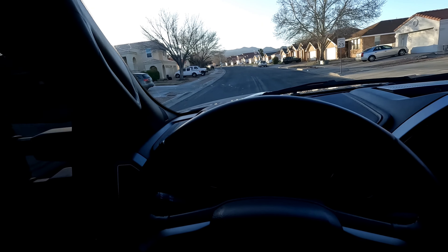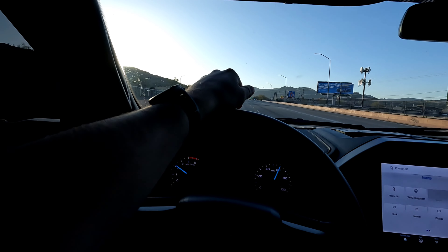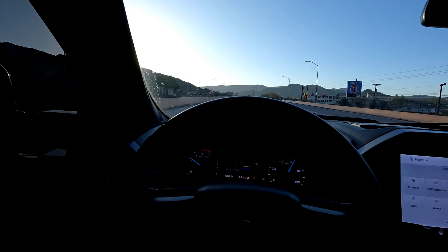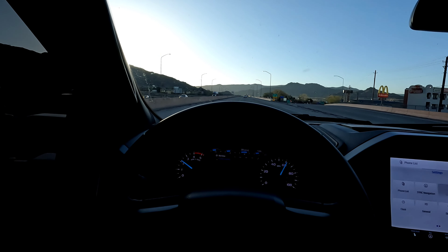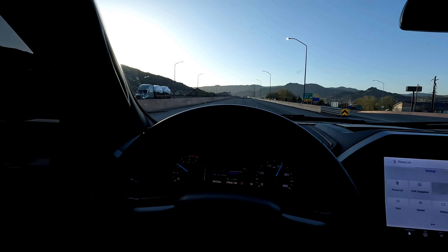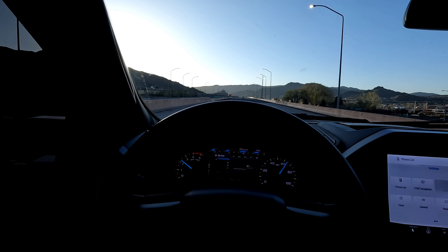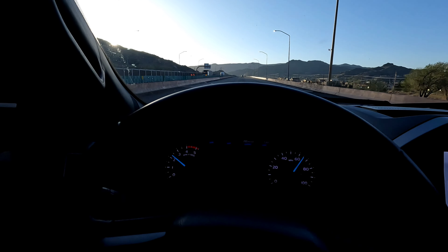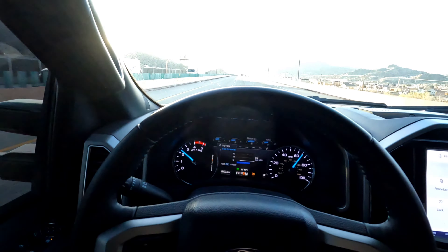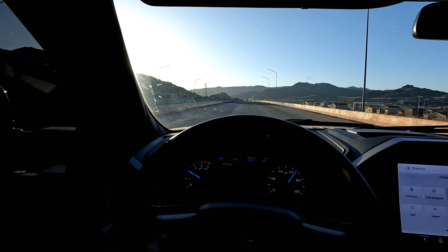We are on the freeway now. I should probably put this in cruise control to get the best numbers. Let's set it to 65. Come on — 65, cruise control. Let's go ahead and reset. Boom.